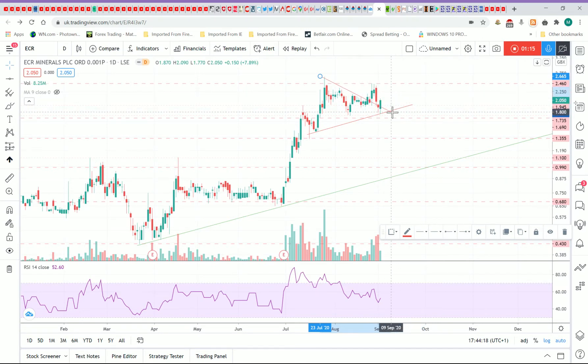Last week I was looking at this more as a pennant flag formation going up here, and when it broke out I literally put everything I had — any spare cash in my account — and I was buying it all the way up to 2.4p. It then turned around the next couple of days and came back down, but now I'm still looking at it as a flag formation.